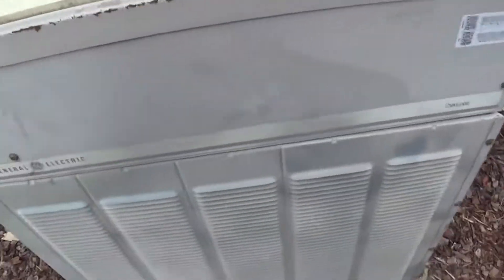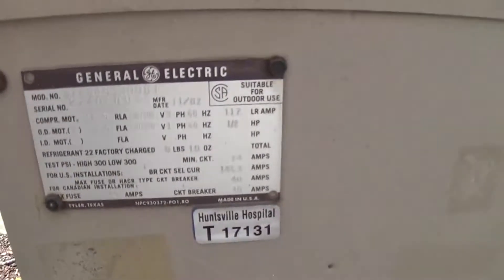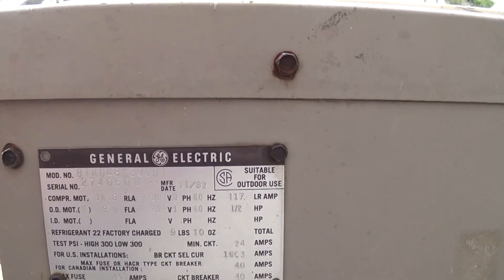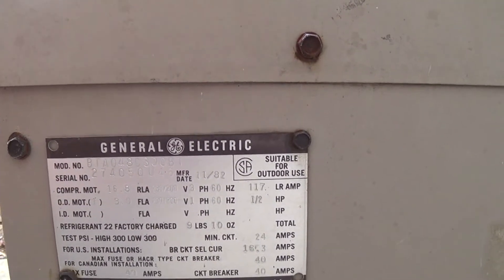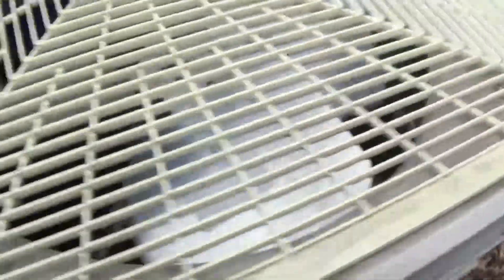Here we have a really old General Electric Deluxe unit. It's currently off — it was running earlier, I think. The model number is BTA048C300B1, serial number is 274050U46. It was made in 1982, so this is a rather old one.